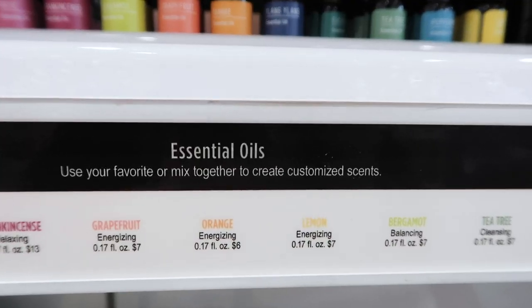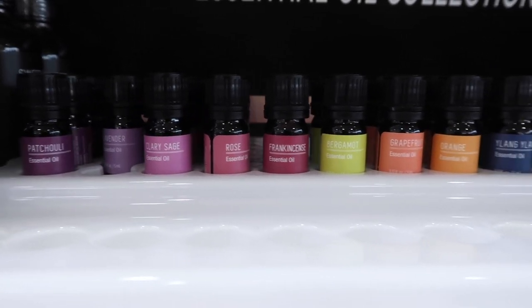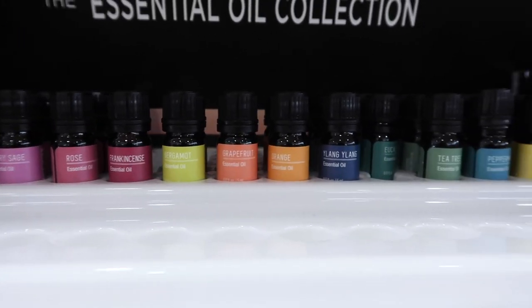Ulta also carries a line of essential oils with carrier oils, but the carrier oils are not safe so don't get those. I don't really promote essential oils on my channel because they can be very irritating, especially for those with eczema or acne conditions. Since they need to be diluted in a carrier oil and very few oils are fungal acne safe, the best use is probably in a diffuser.